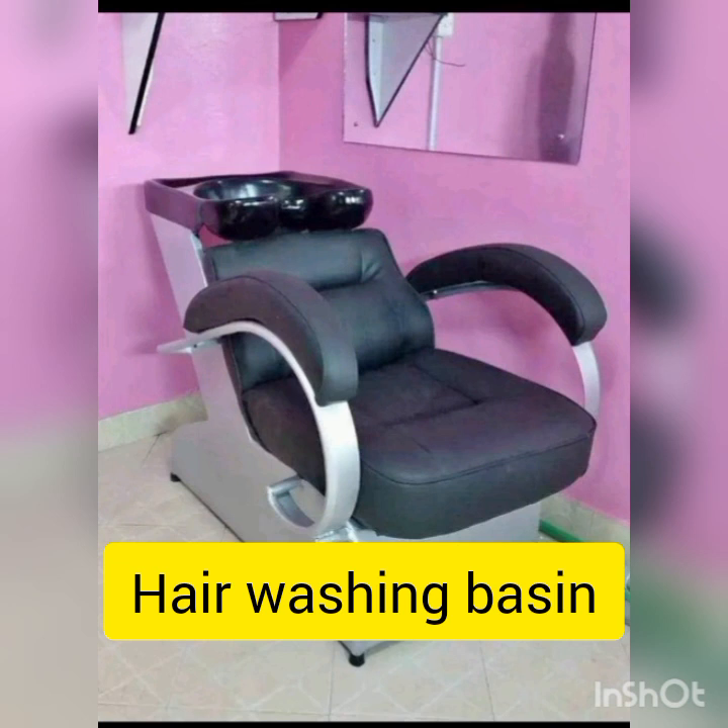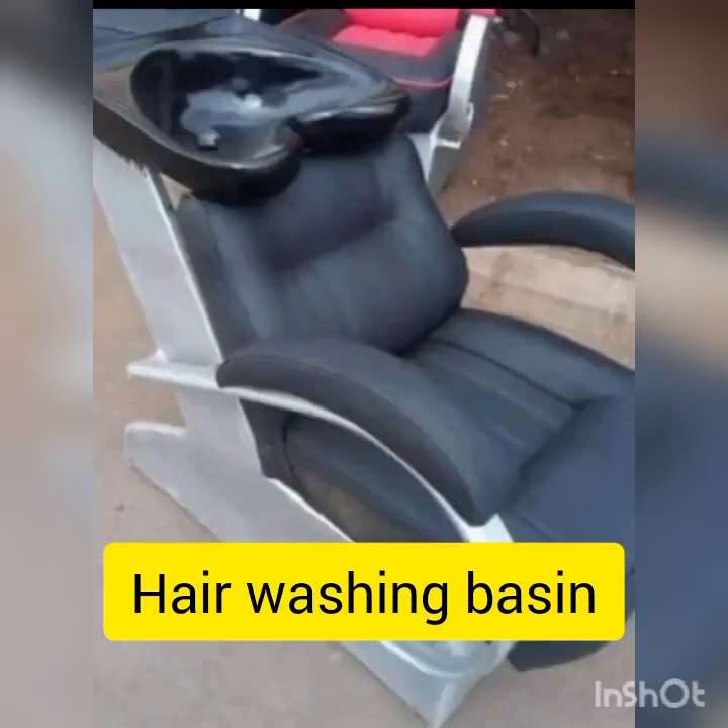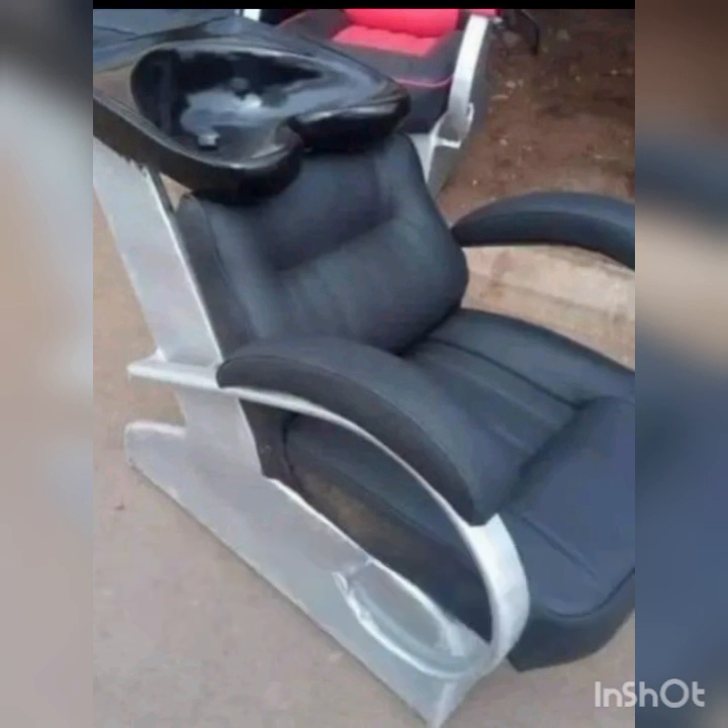Then we have the washing hair sink. That goes for around 13,000, others up to 15,000. But remember, you can just use a plastic chair and find something to support the back of the customer's head for washing hair. I'm just showing you the picture, but you can go for the plastic chair alternative and still be good to go.